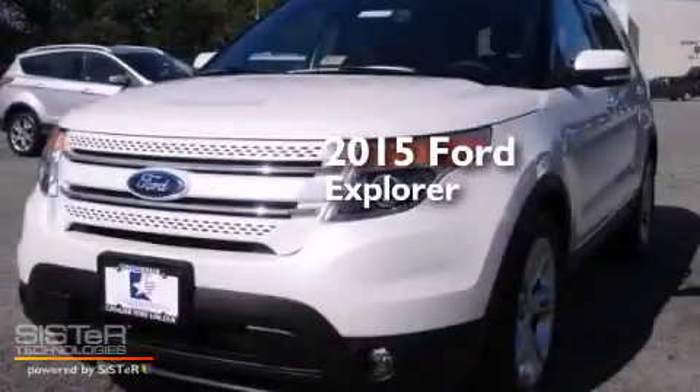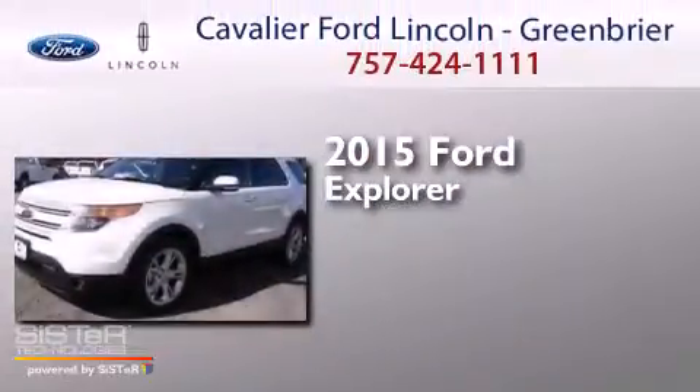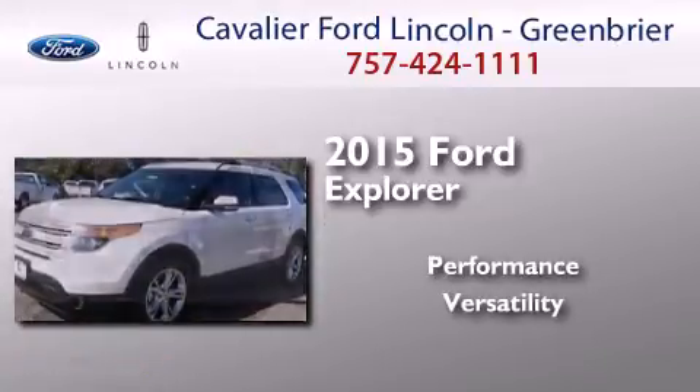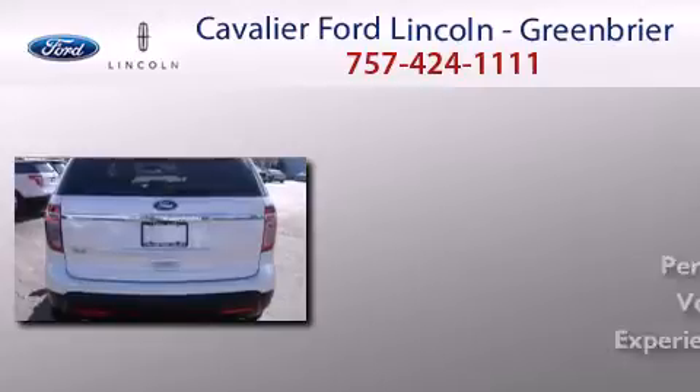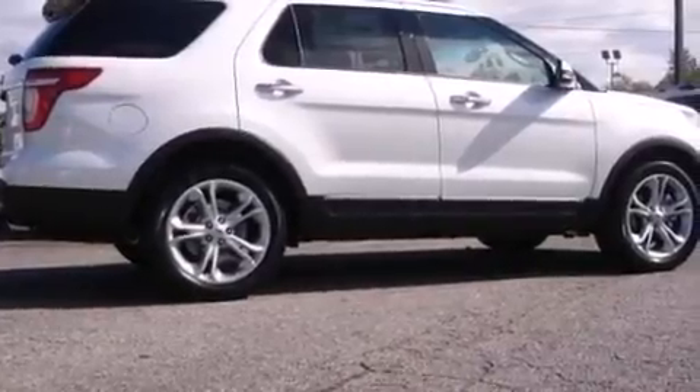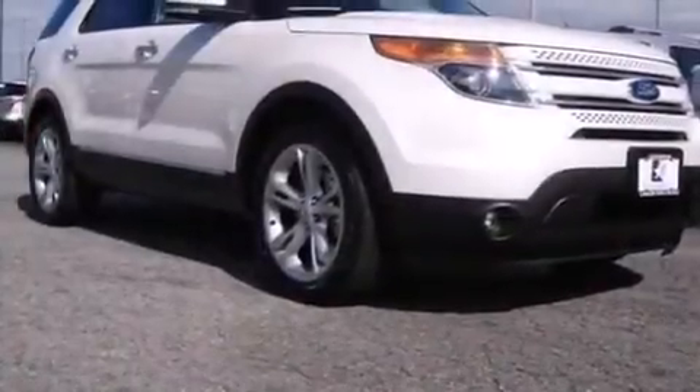This is a brand new 2015 Ford Explorer. Its top features include Bluetooth cell phone integration, a rear-view camera, keyless ignition, and a premium audio system.